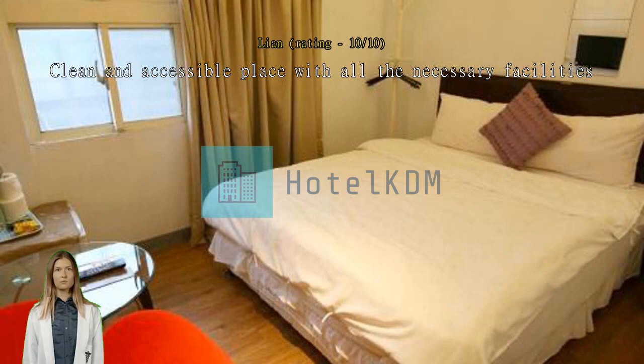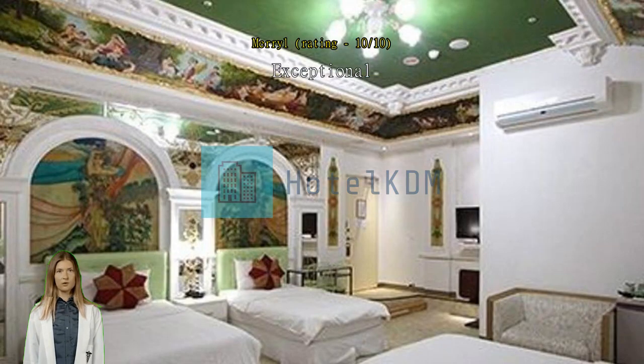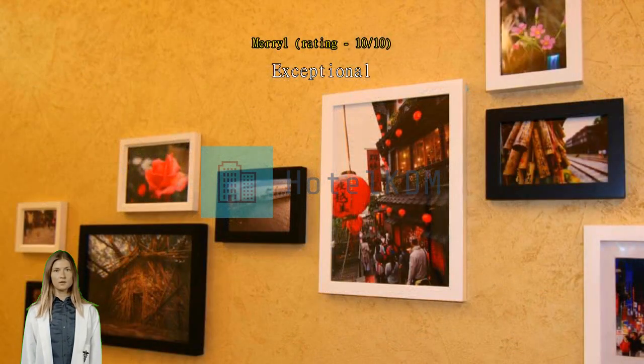Exceptional convenient location because it is near MRT and Night Market. Good location in Ximending. The hotel's location is suitable for travelers who like to shop and eat around Ximending district. It's also very near Ximun exit 6, which makes transportation much easier.